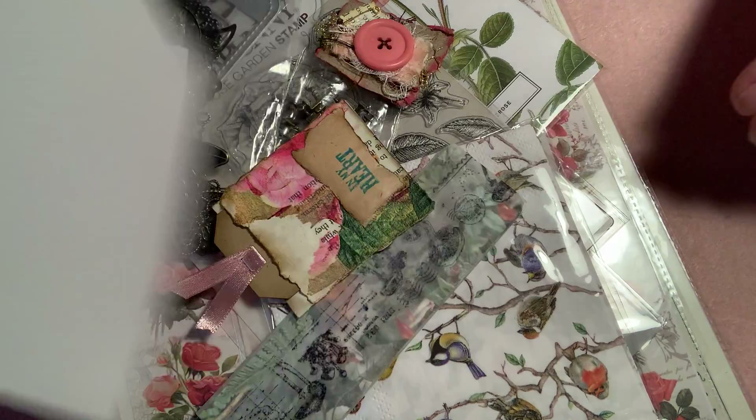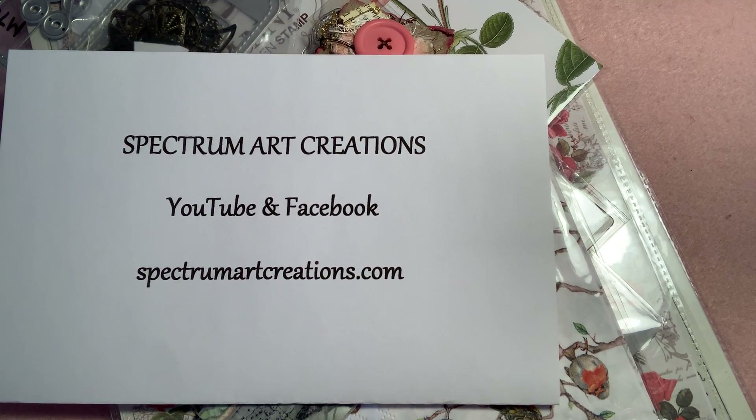Hello everyone, Dawn Marie here. I'm going to take a few minutes to do a purchase share with you. In this video, I am sharing Spectrum Art Creations.